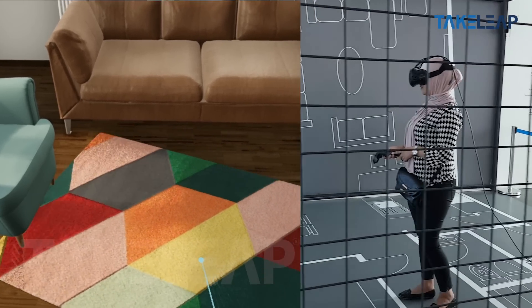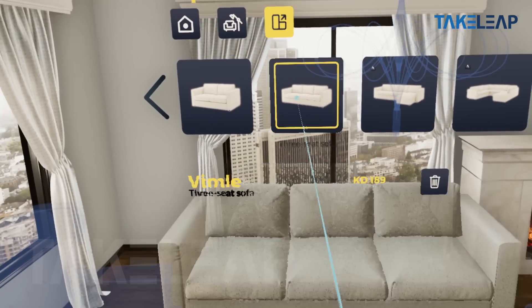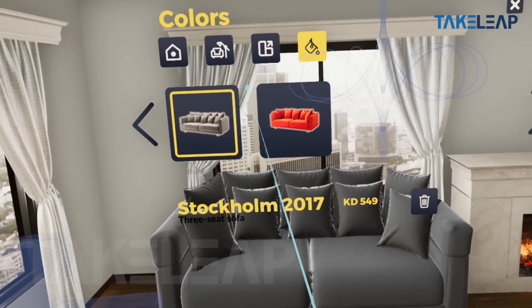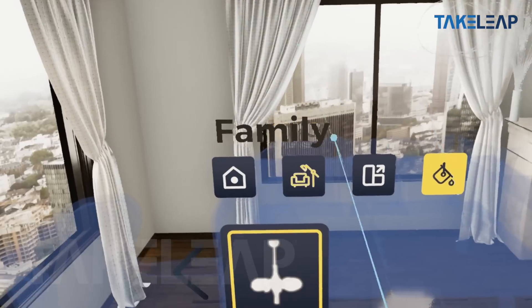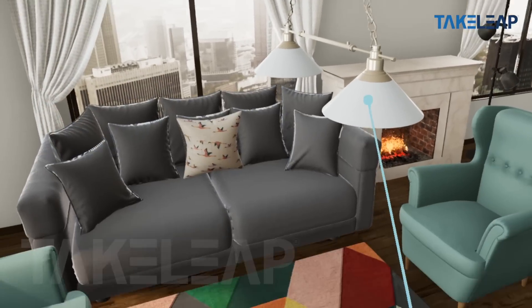They can step in and change everything, choose our sofas, choose our tables. I think it's something that none of our competitors have done before, and it's a really exciting experience for us. We were lucky enough to have Take Leap supporting us through the whole thing — without these guys, none of it would have happened.